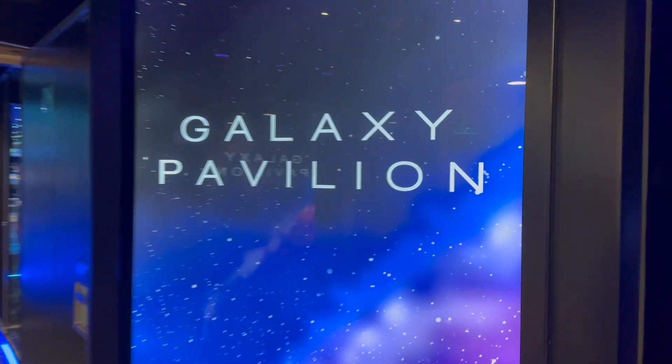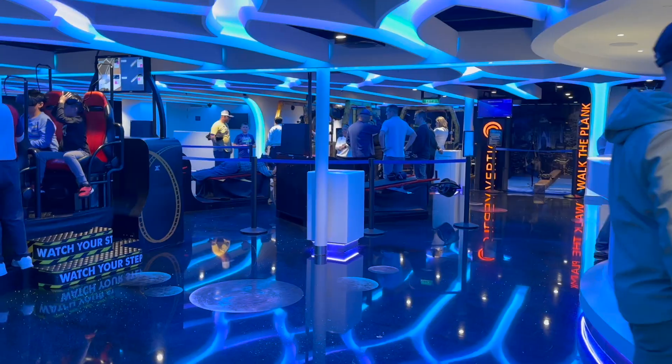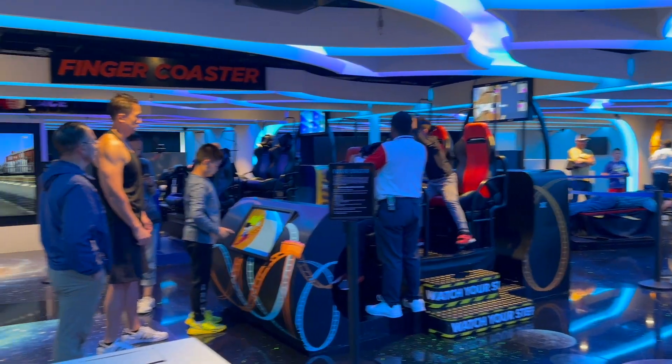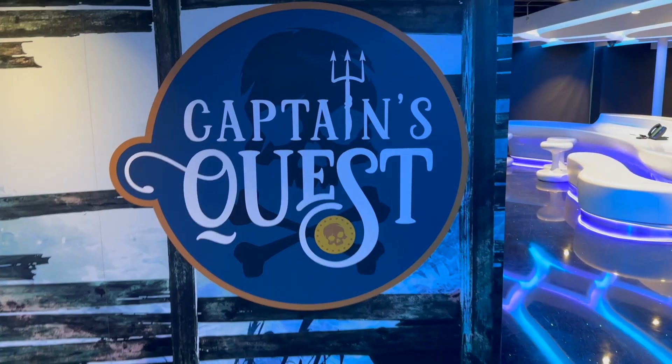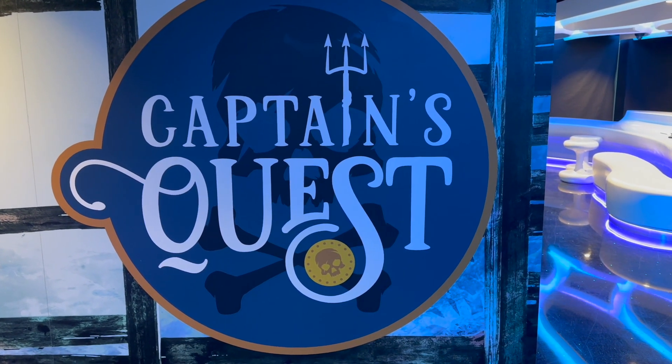This is the Galaxy Pavilion where all the virtual reality rides are. The VR technology makes you feel like you are really riding a roller coaster or hang gliding. There is also an escape room in this area called Captain's Quest. Looks like a lot of fun.